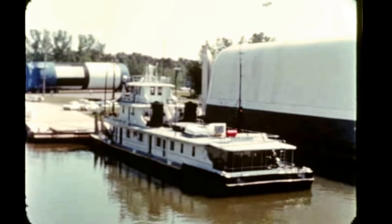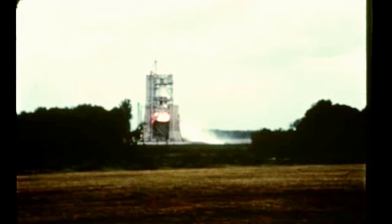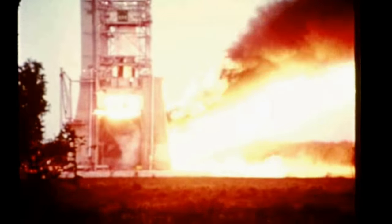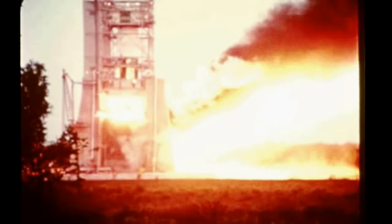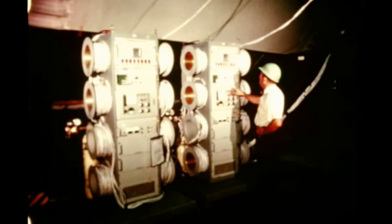A single acceptance static firing of the second flight stage was conducted on June 7th in Marshall's static test stand. After refurbishment, post-firing checkout started August 11th with completion due in early November. At Marshall's Michoud Assembly Facility in New Orleans, post-manufacturing checkout of the third flight stage was completed in late August by the stage contractor, the Boeing Company. The stage will be shipped to MSFC next quarter for acceptance static firing.